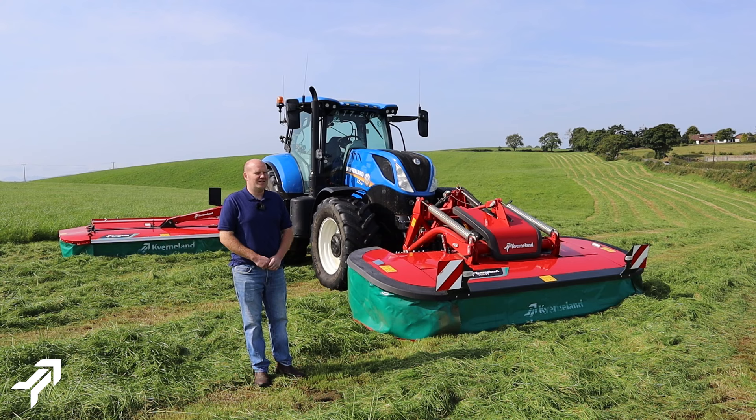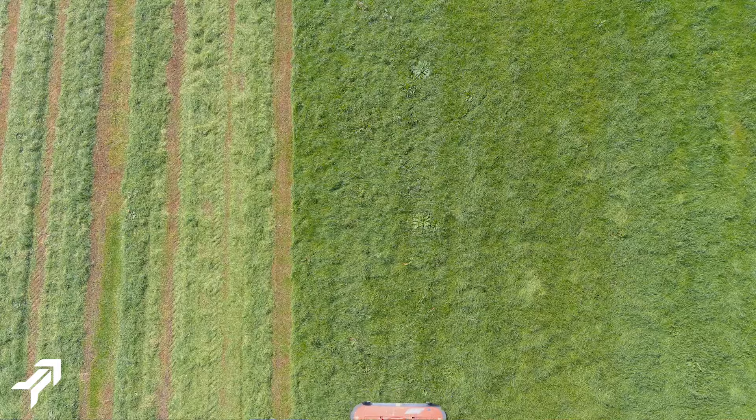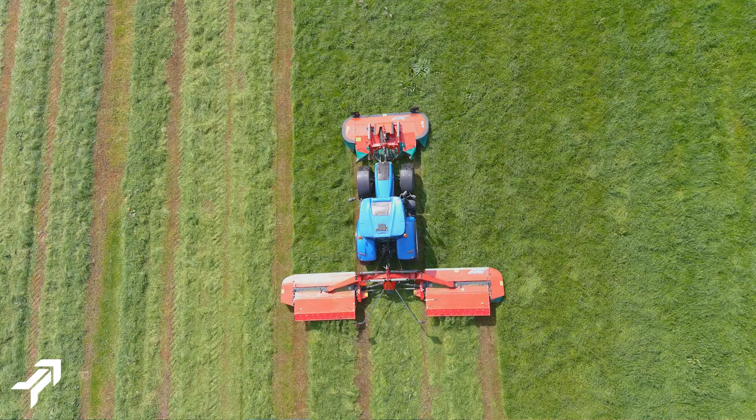Our local dealer DA Forgey introduced us to the Kverneland mowers, and ever since then we haven't looked back. The 5087MN mowers honestly do a brilliant job.